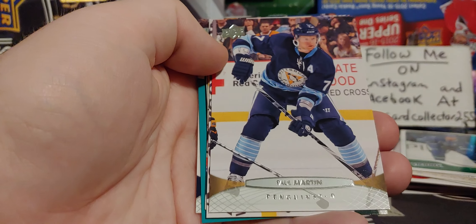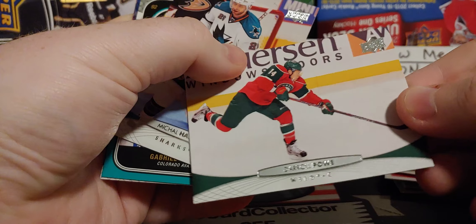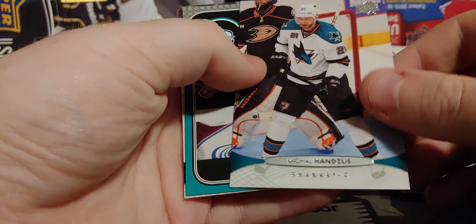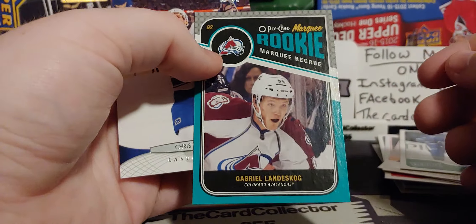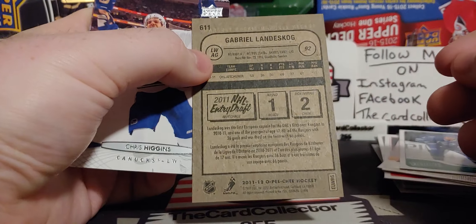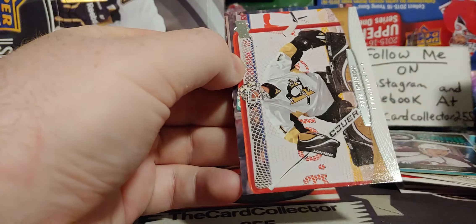Rick Peverly. Paul Martin — younger Paul Martin. Powell. Hanzus. There's a Gabriel Landeskog — not a young gun, very miscut. Opeechi rookie — front looks good, the back looks a little iffy but that's okay. Chris Higgins, not bad. Brent Johnson. Lars Eller — I remember his brother playing in the WHL.